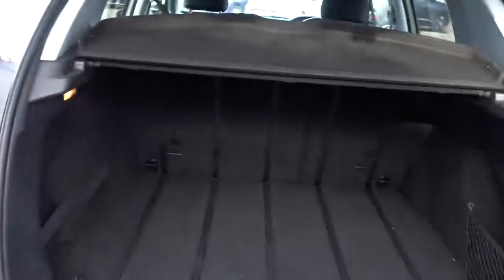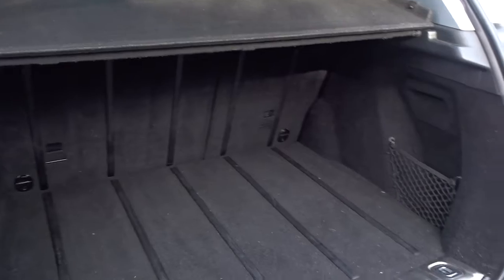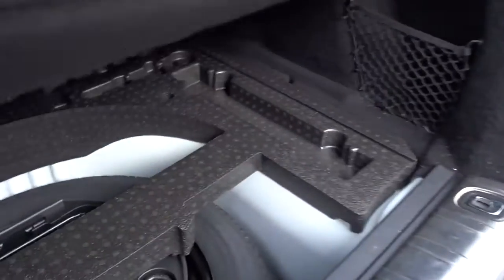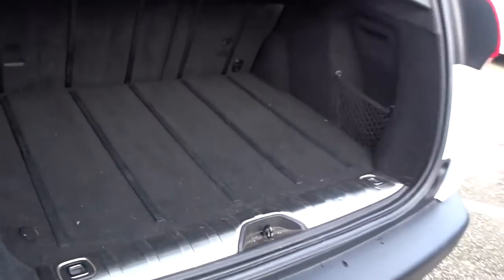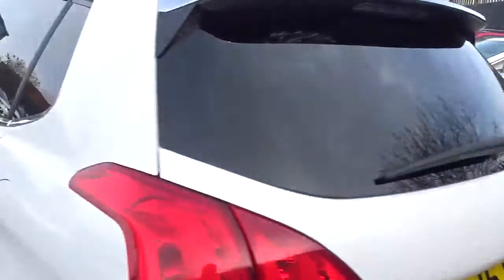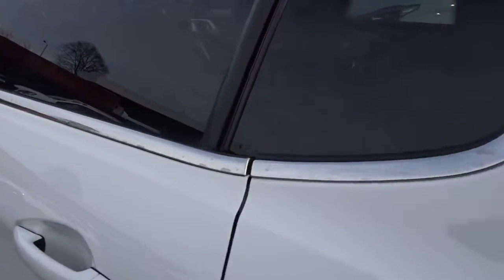It's got an excellent size boot area which comes complete with 60-40 split rear folding seats, with ISOFIX tether strap fittings on the rear for child seat fitting. The seats tuck neatly under the boot floor area to save space, and there's also a spare wheel. As we move back outside around the vehicle itself there's plenty of space in the rear.